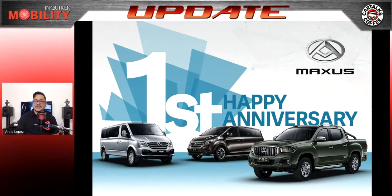Maxus — the brand that originated from the UK with over a hundred-year history — is making headway locally by expanding its model line on the occasion of their first year anniversary in the Philippine market this June. Aside from making their vehicles available online at Lazada Philippines, Maxus is also offering huge discounts and special financing schemes.